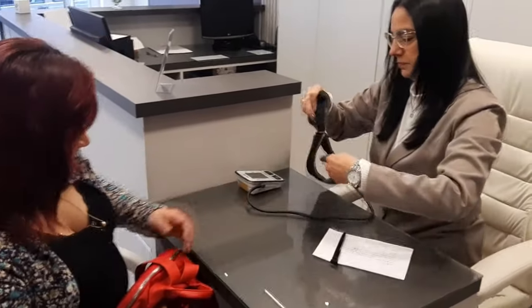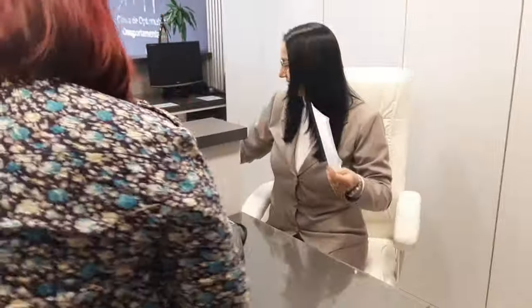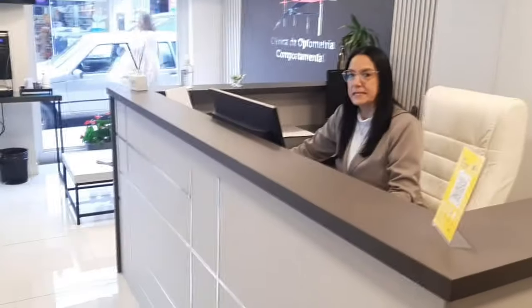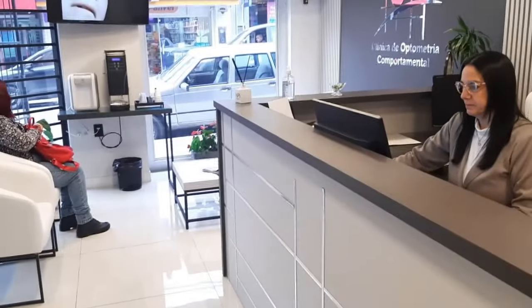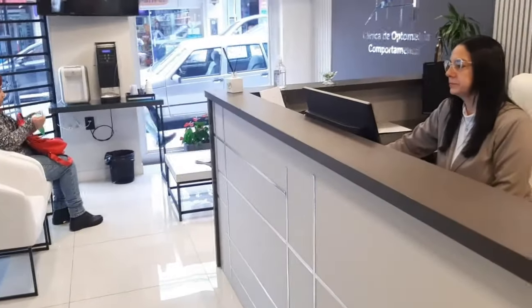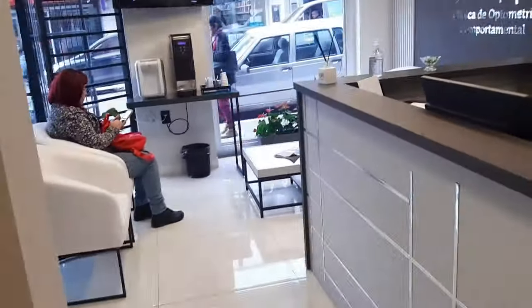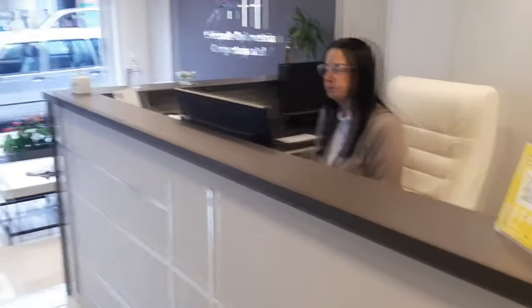A pressão dela está super bem. A Eloísa está fazendo a ficha aqui na belíssima clínica de optometria em Santana do Livramento, instalada na Rua dos Andradas, número 490, sala 1, edifício Gallery — aqui no edifício Gallery, bem na frente da farmácia Panvel, está a clínica de optometria comportamental.